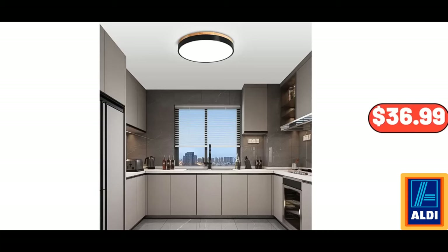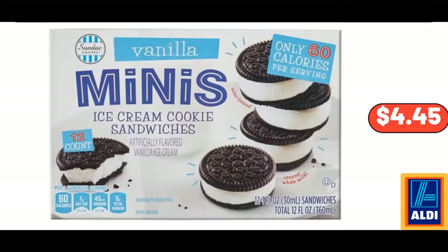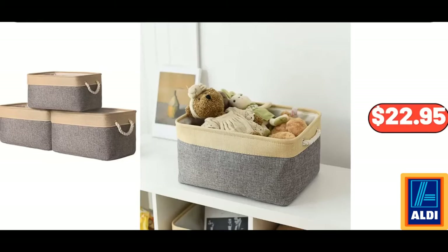11.81-Inch LED Ceiling Mount Flush Lighting, $36.99. Kirkwood Chicken Breasts, $19.99. Sunday Shop Vanilla or Mint Mini Ice Cream Cookie Sandwiches, $4.45. 3-Piece Collapsible Storage Basket for Organizing, $22.95.